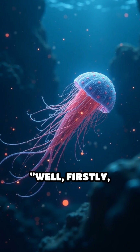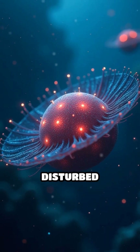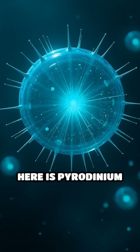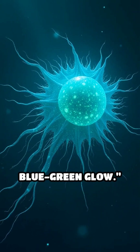Well, firstly, dinoflagellates are microscopic plankton that emit light when disturbed — like underwater fireflies. The species responsible here is Pyridinium bahamenzii, known for its vivid blue-green glow.